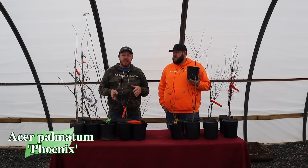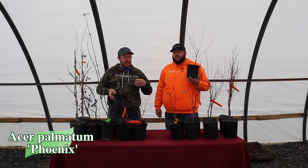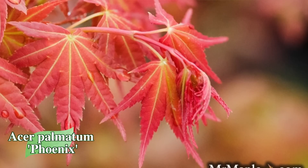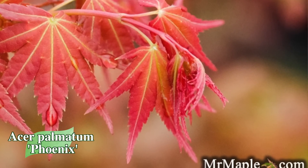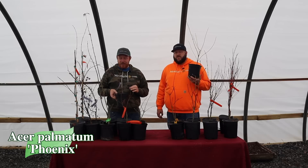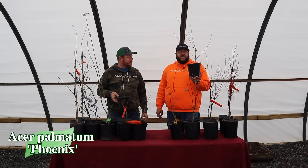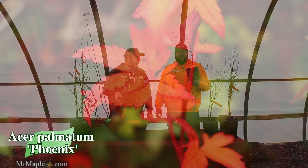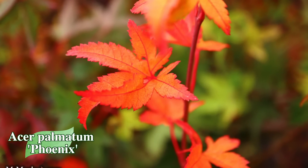Next up we've got Acer palmatum 'Phoenix.' If you think of a Japanese maple as a flowering tree — those spring-interest Japanese maples where the spring color looks almost like it's in bloom — that's what Phoenix is. This plant gives you really nice shades of pink and orange with some yellow hues. It's one of the most beautiful spring-interest Japanese maples out there. I like to think of it as a perfect accompaniment to something like Shojo or Shin-Deshojo, with great contrasting color patterns.